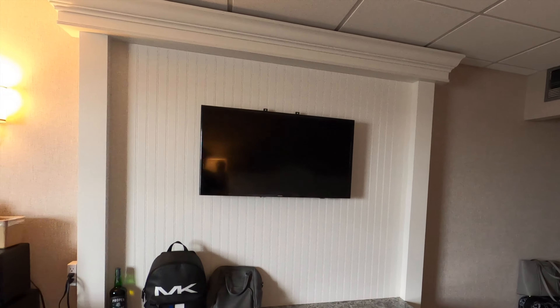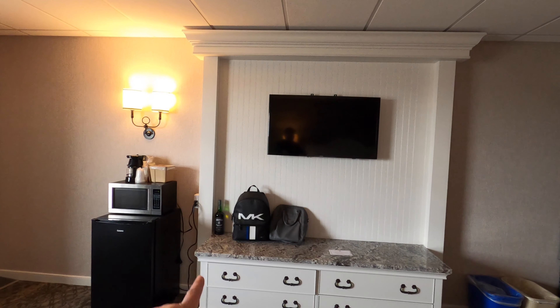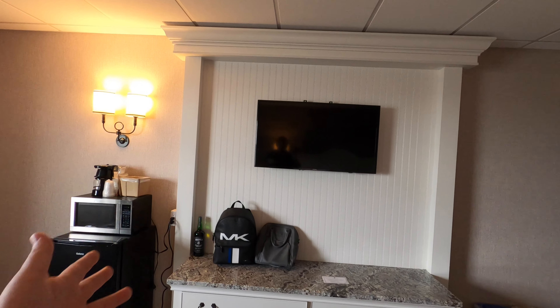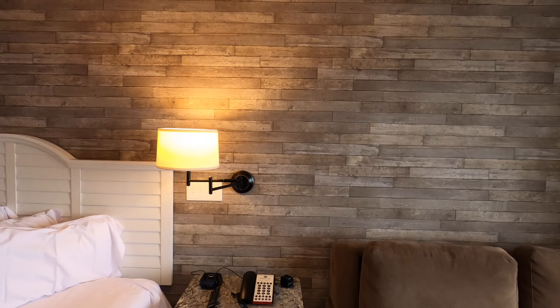The other big thing we noticed that we didn't particularly like is the TV — it's way too small for the area. You could fit a nice 55-inch and it still wouldn't take up the whole wall. I get what they wanted, but you can put a better size TV in there and it wouldn't look like the whole room is just a TV.